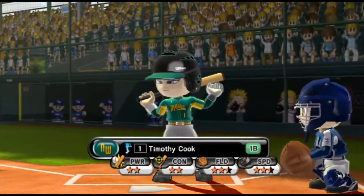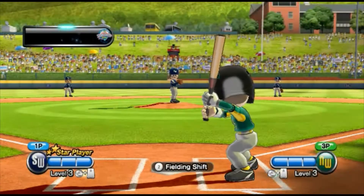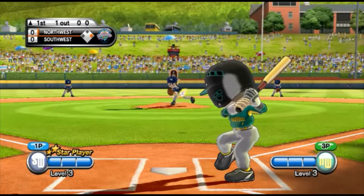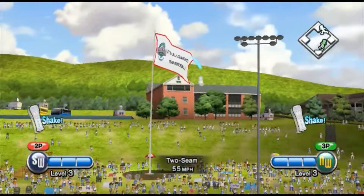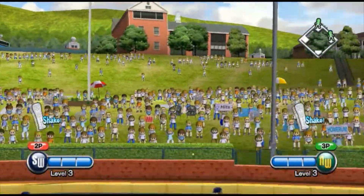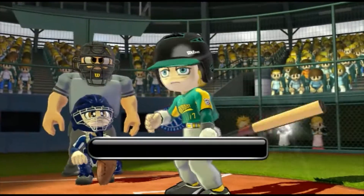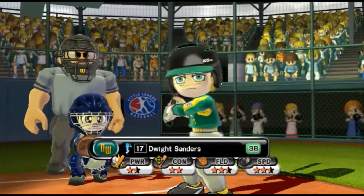Batting third at first base, number one. If it stays fair, that's a whole run. Batting cleanup at third base, number 17.